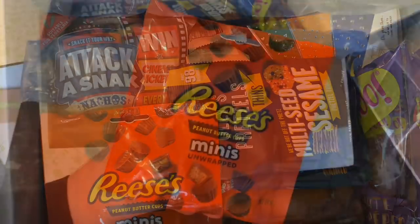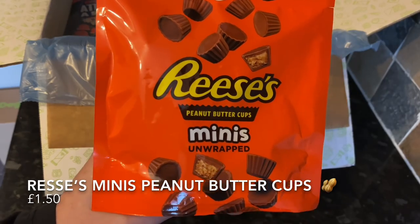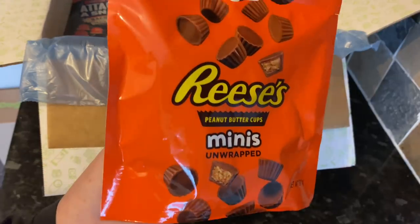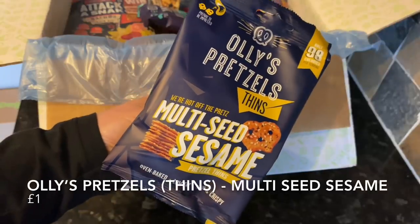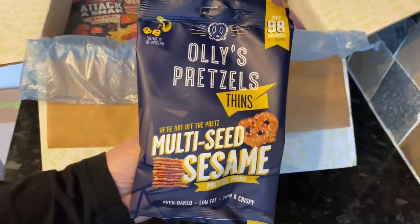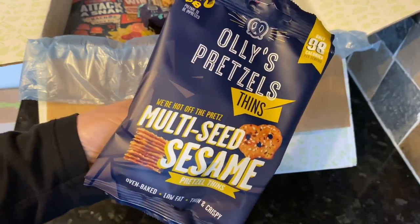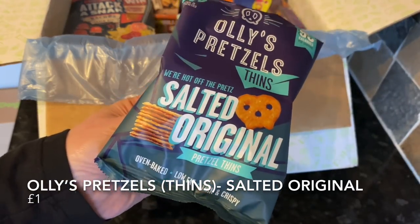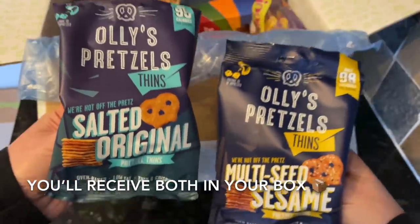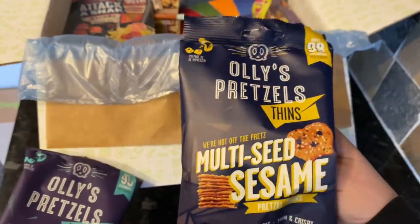The first thing out the box were these Reese's Minis peanut butter cups — I just love these. I'm on a bit of a diet just now but I might have to pinch a couple because they're one of my favourite things. Next were the Ollie's Pretzels — two different varieties in the box, their new thinner pretzels, both under 100 calories per bag, so a brilliant low-calorie snack for on the go. I can't wait, I do love pretzels.